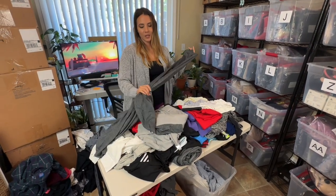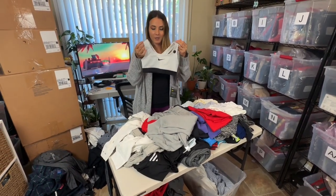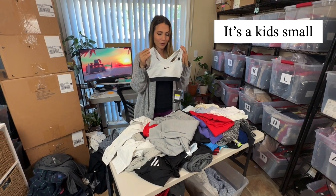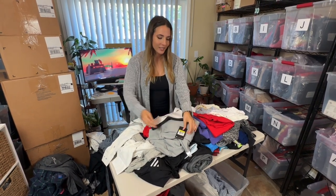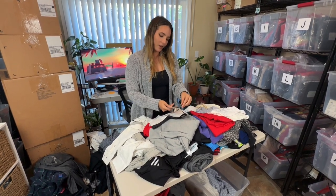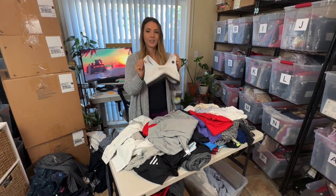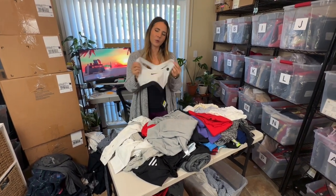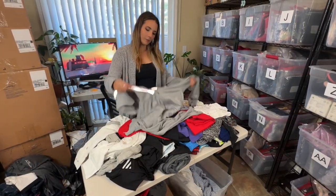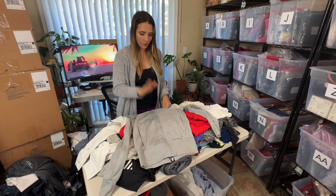We found another new-with-tags item — it's a very small little bra, but it is new with tags which is always great. The retail value is only $25 which is not ideal, but I will always take a new-with-tags item. This will probably go for about $10 to $15 though. Next up is an Adidas jacket — a full-zip jacket. I much prefer those over half-zip or quarter-zip; they just tend to sell a lot better.